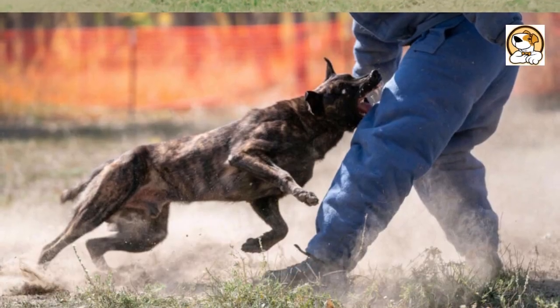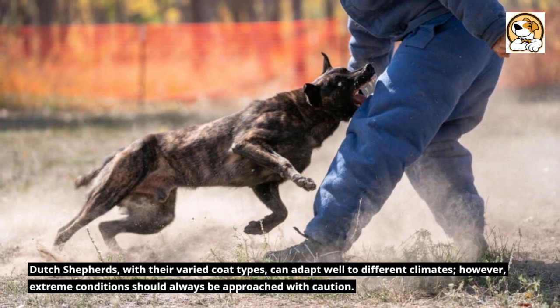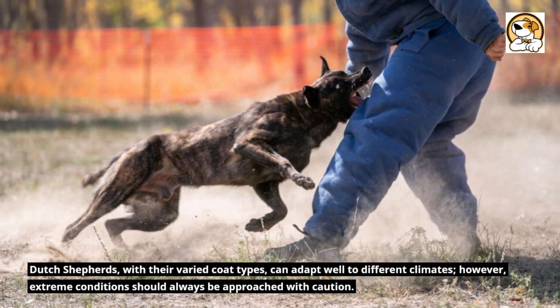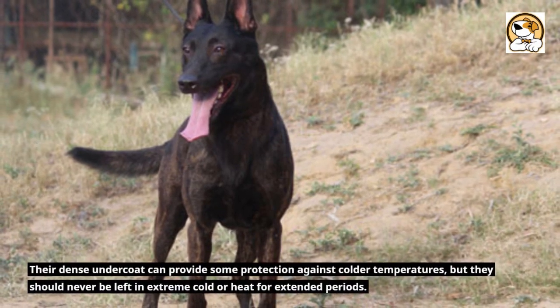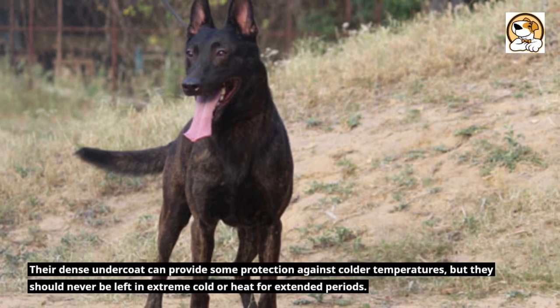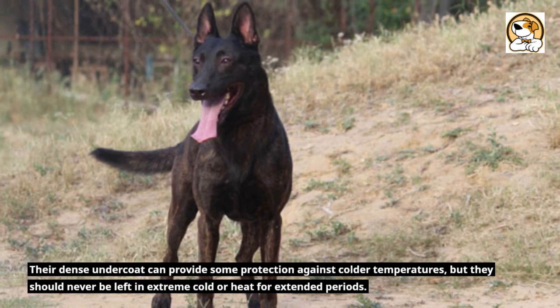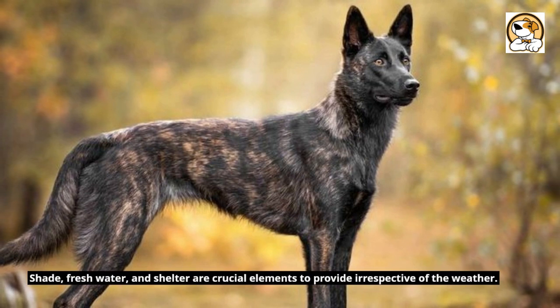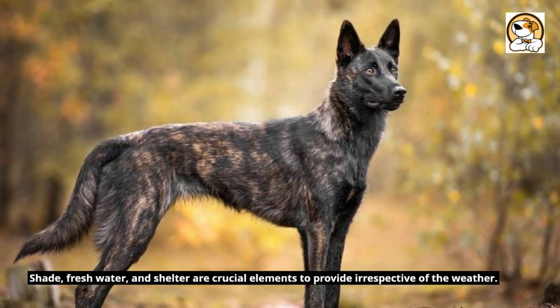Weather and Climate Tolerance. Dutch Shepherds, with their varied coat types, can adapt well to different climates. However, extreme conditions should always be approached with caution. Their dense undercoat can provide some protection against colder temperatures, but they should never be left in extreme cold or heat for extended periods. Shade, fresh water, and shelter are crucial elements to provide irrespective of the weather.